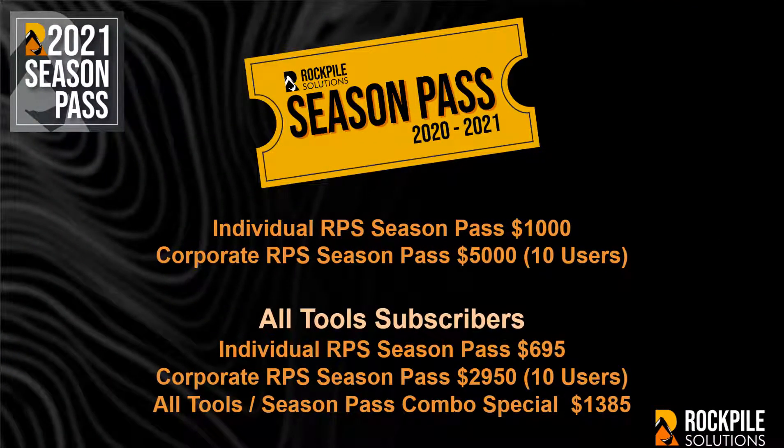An individual RPS Season Pass costs $1,000. An RPS Corporate Season Pass costs $5,000 for 10 named users. But if you're an RPS All Tools Subscriber, you can get discounted rates.